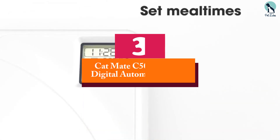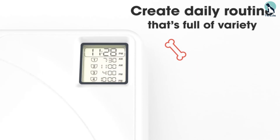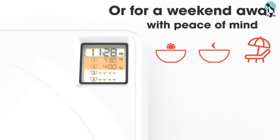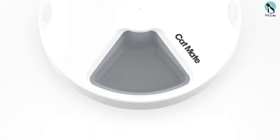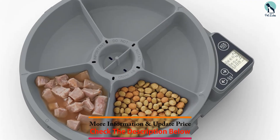At number three, we have the Catmate C505 Meal Digital Automatic Feeder. This Catmate model is suitable for wet food and features a gray base with a gray feeding tray fitted into it and a white lid on top. There is also a digital clock in the base that can be seen on the surface through the lid opening.